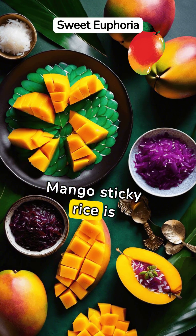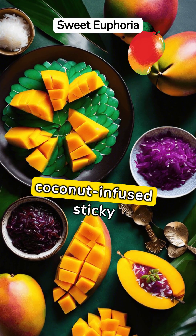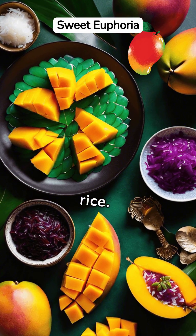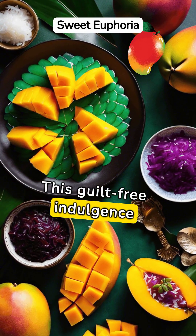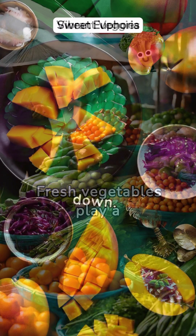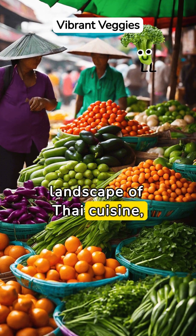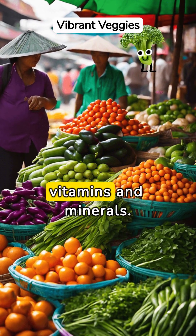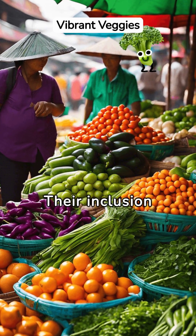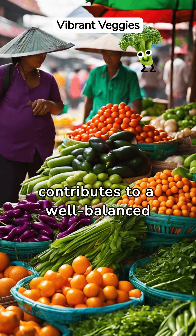Mango sticky rice is a Thai dessert that marries the sweetness of ripe mangoes with the creamy texture of coconut-infused sticky rice. This guilt-free indulgence offers a delightful end to a meal without weighing you down. Fresh vegetables play a pivotal role in Thai cuisine, offering a colorful array of vitamins and minerals whose inclusion enhances flavors and contributes to a well-balanced diet.